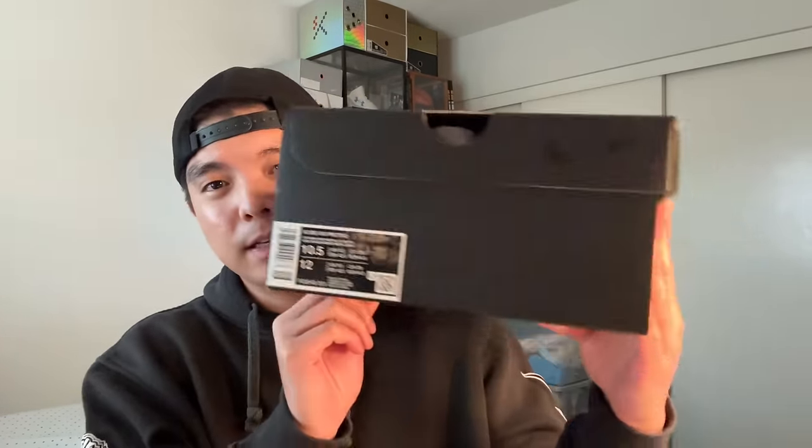It comes in the scaled box, which I believe actually started with the Kobe 8 Pro Tro Halo. The previous Pro Tros — the fours, fives, and sixes — all came in pretty much the same style box without the scales. But it seems like moving forward they're all going to have the scales.